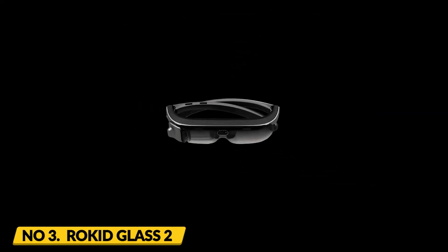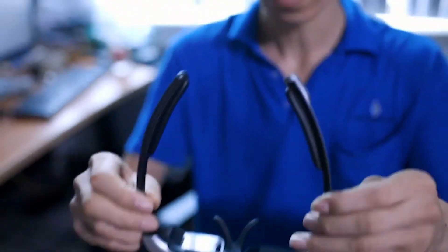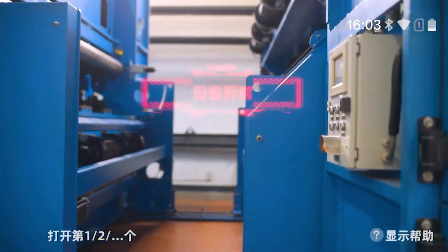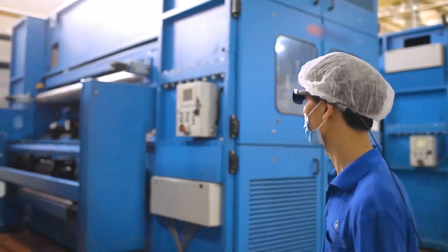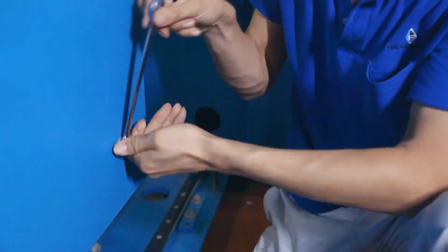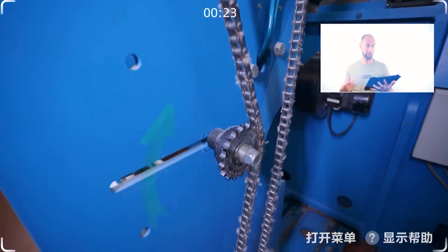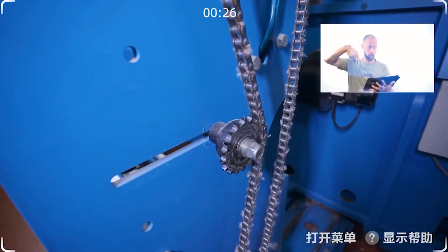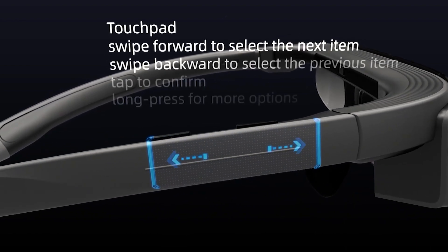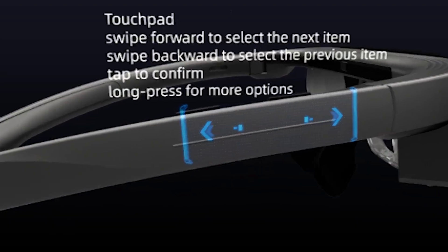Number 3: Rokid Glass 2. The Rokid Glass 2 is a lightweight and stylish pair of AR glasses that offer a wide range of features. They have a transparent display that can overlay digital information on the real world, a 13-megapixel camera, and a built-in microphone, making them an excellent tool for recording and sharing design ideas. A touchpad on the side makes it easy to navigate the interface.